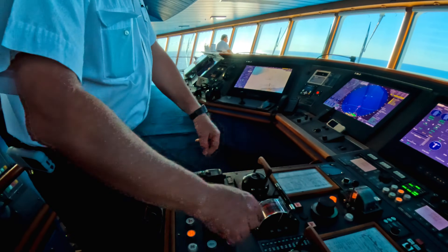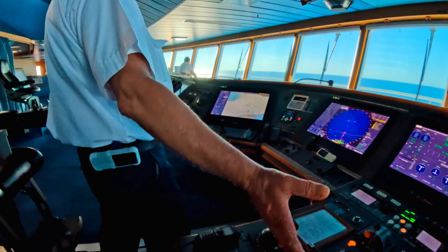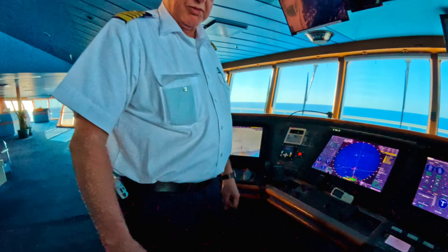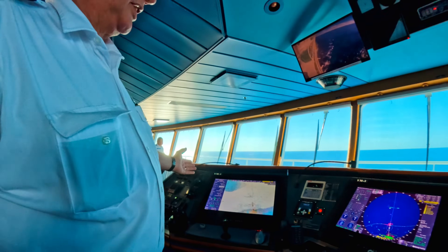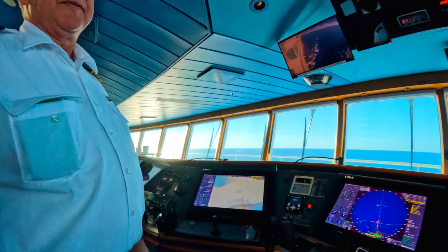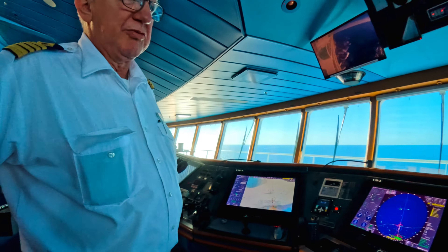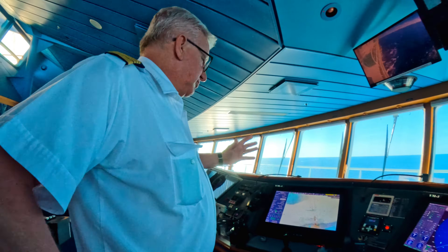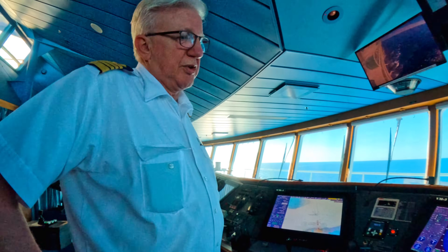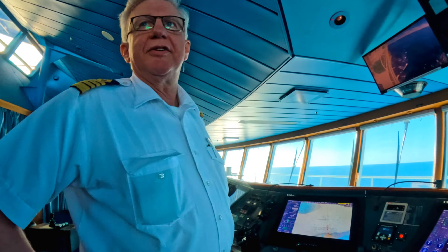We also have a backup system for the RPMs on the pods. Instead of pushing the handles, we can switch over and use a touch button system — that is all backup and emergency mode operation. Our screens are of course ECTIS and radar, and we have seven nodes for the ECTIS. So we have backup for backup for backup. If things start failing we switch over to the other nodes, but we have plenty of navigational power here.